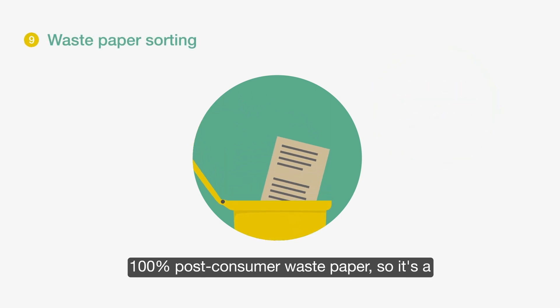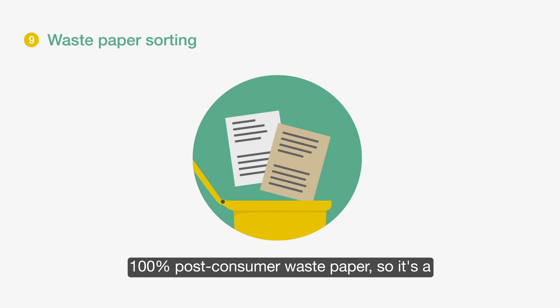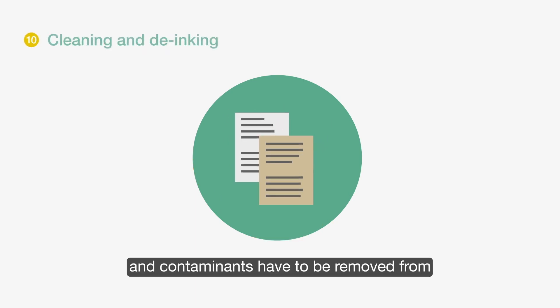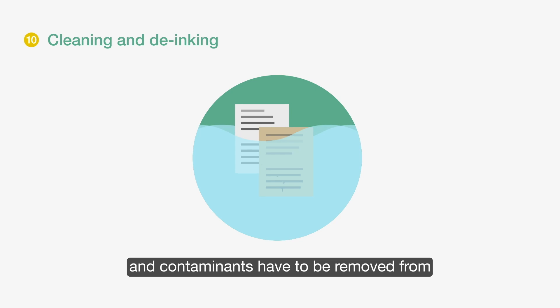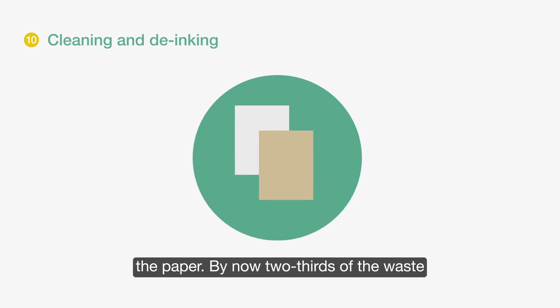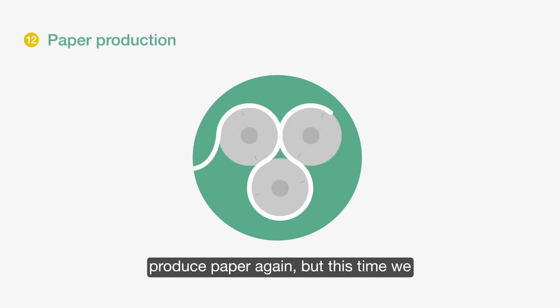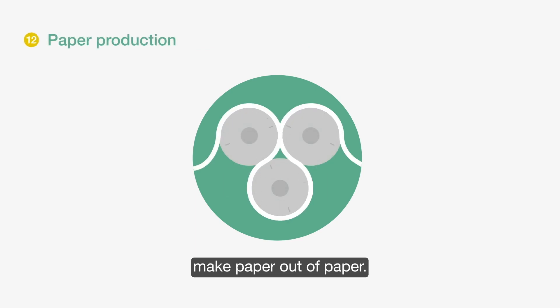We use only 100% post-consumer waste paper — the paper you help to collect. Next, the ink and contaminants have to be removed from the paper. By now, two thirds of the waste paper is de-inked pulp. We are ready to produce paper again — but this time, we make paper out of paper.